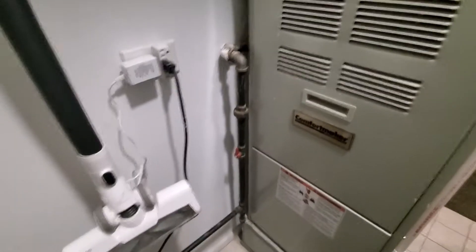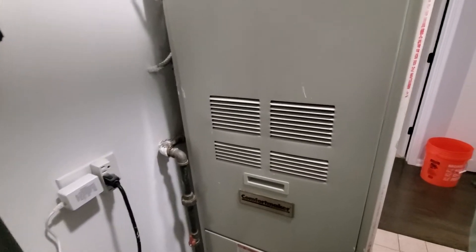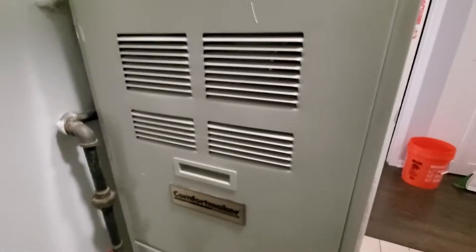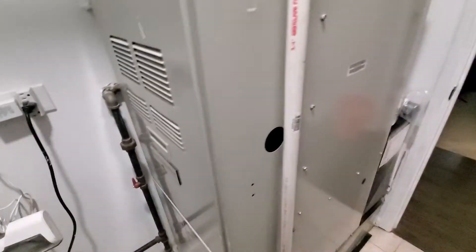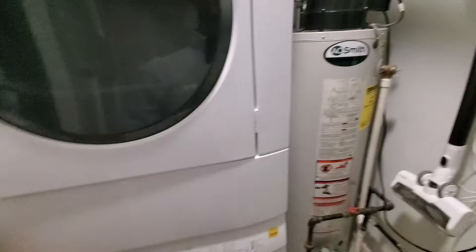Hey team, Chelsea's Tech 874. I'm out in Chicago. We're looking at a 90% efficiency furnace, a 50,000 BTU Comfort Maker brand, kind of in a laundry room-esque space here. Your filter is at 20x20x1.